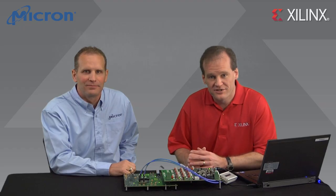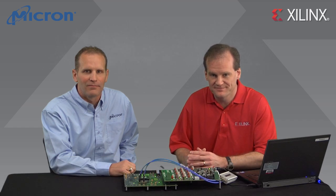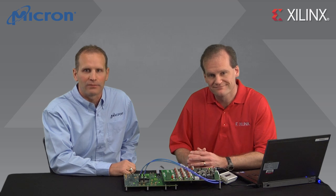Well, that concludes our demo. Please visit the Memory Solutions page on Xilinx.com for more information on memory interfaces for our 7 Series FPGAs. And please check out Micron.com/RLDRAM to learn more about our RLDRAM3 products. Thanks for watching.